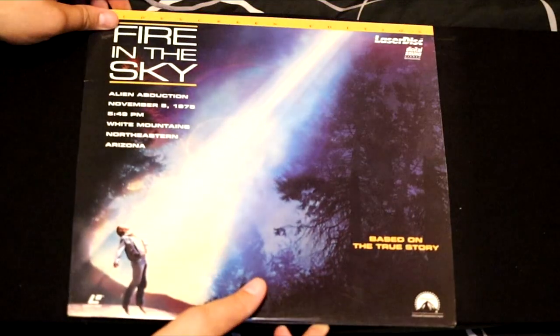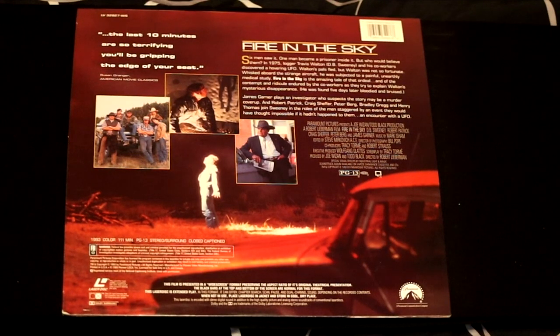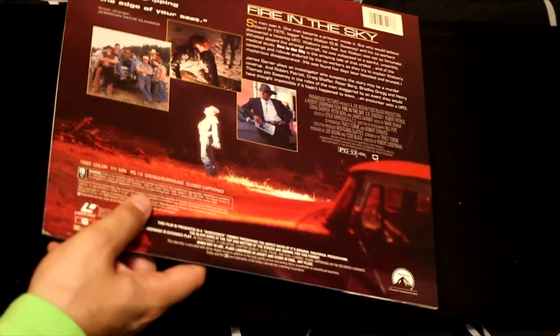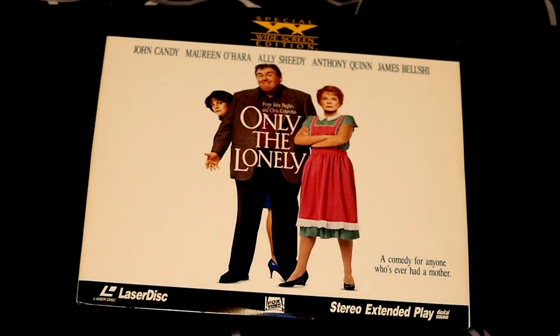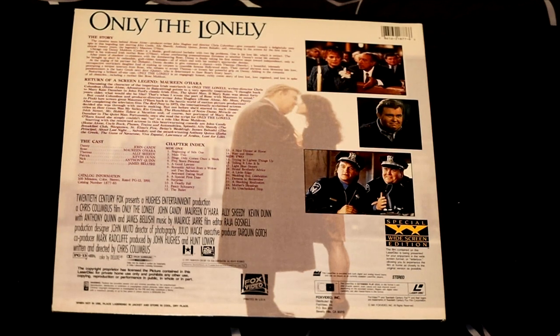Here's one I don't know much about but it looks very intriguing — it's called Fire in the Sky, about alien abduction in the 70s, based on the true story. It has excellent artwork and says 'the last 10 minutes are so terrifying you'll be gripping the edge of your seat.' John Candy, Maureen O'Hara, Ali Sheedy, Anthony Quinn, and James Belushi in Only the Lonely — a comedy for anyone who's ever had a mother. I've never seen a movie where John Candy's bad in it, so this one's probably good too.